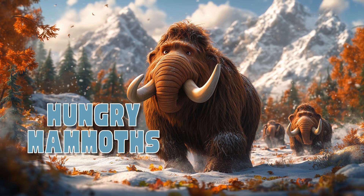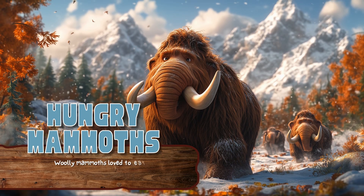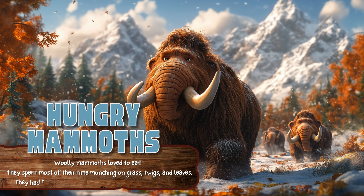Hungry Mammoths. Wooly mammoths loved to eat. They spent most of their time munching on grass, twigs, and leaves. They had to eat a lot to keep their giant bodies full of energy.